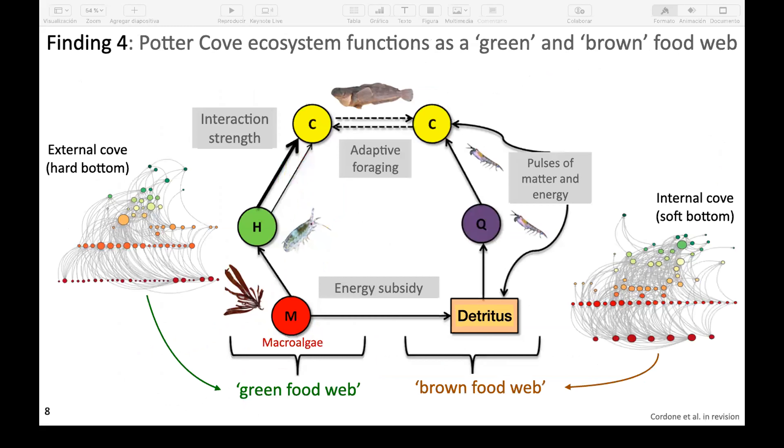The fourth finding concerns the spatial organization of the ecosystem. Potter Cove has a soft bottom in the internal part closer to the coast and a hard bottom in the external area. The external cove is dominated by macroalgae, so macroalgae is the main energy source there — hence we suggest a 'green food web' for that area. In the internal cove, where soft bottom dominates, detritus is the main source of energy for the food web and higher trophic levels.